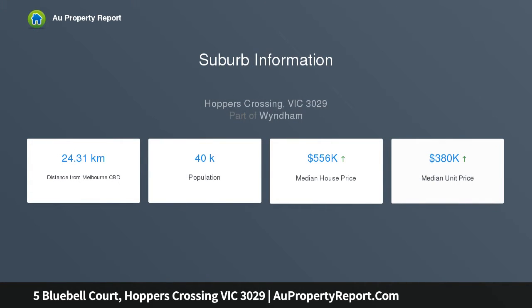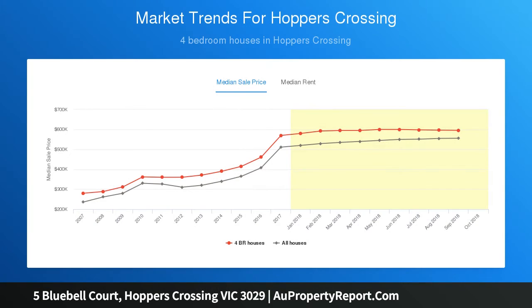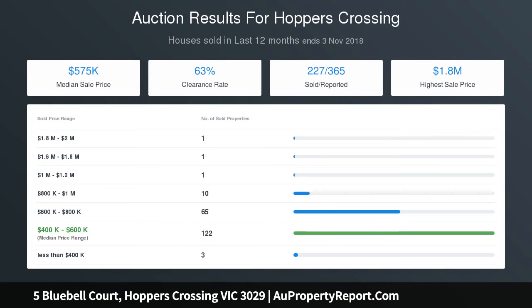There are four great size bedrooms including the master with a fully renovated ensuite and walk-in robe. The three remaining bedrooms, fitted with built-in robes, are serviced by the renovated central bathroom complete with a freestanding bathtub and stylish floating vanity.